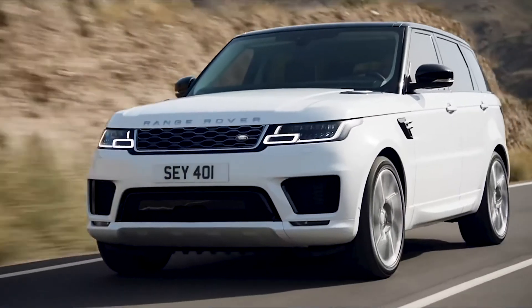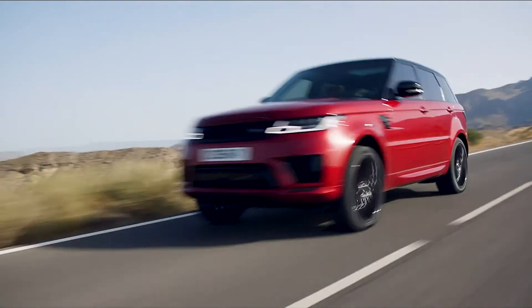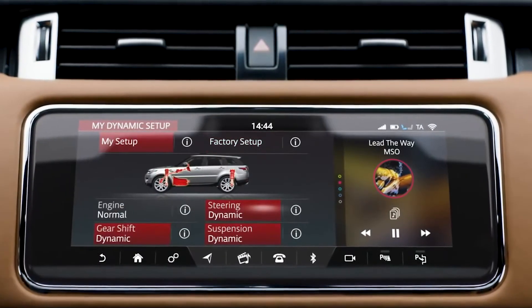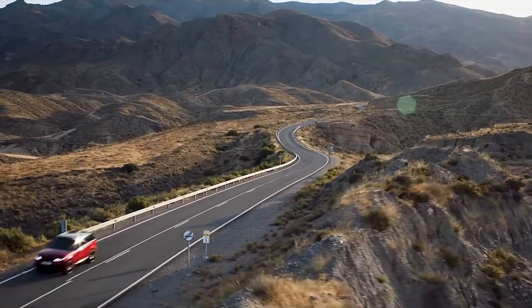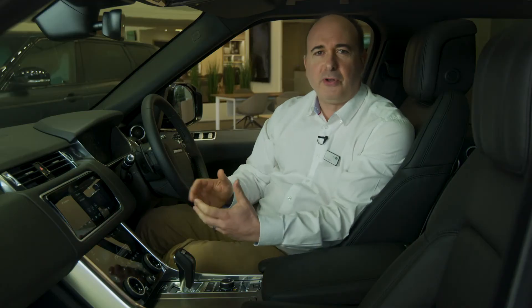The Range Rover is all about isolation from the road. The Range Rover Sport has been engineered as a driver's car, so you feel a bit more of the road through the steering wheel, hear a bit more of the engine note when it's pushed hard, and the suspension rides a little firmer. It's a more connected, immersive drive that inspires great confidence when you throw it into bends.